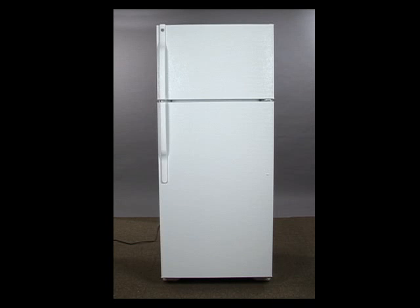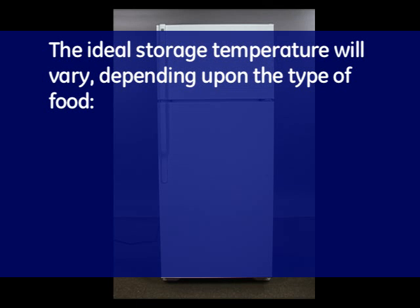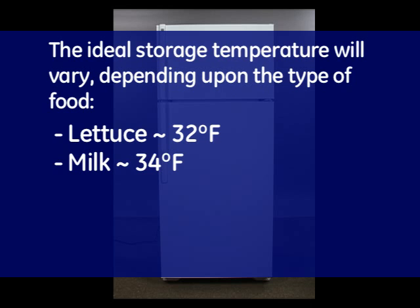The primary function of a refrigerator is to store and preserve perishable food. The ideal storage temperature will vary depending upon the type of food. Some examples are: lettuce stays fresh longer when stored near 32 degrees Fahrenheit, and milk at 34 degrees.